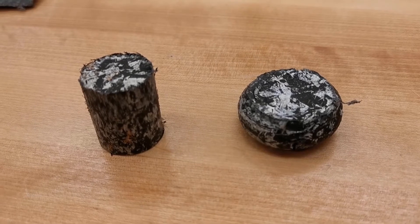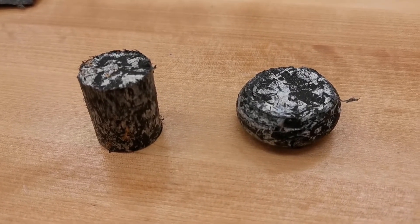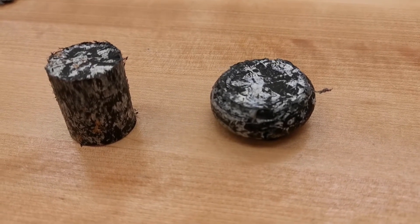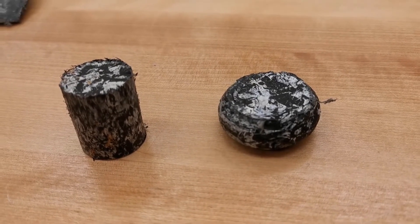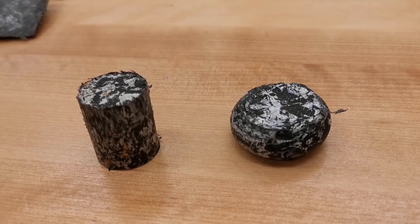On the left is a sample ready to be tested and on the right is a sample that's been compression tested. There is some resilience in it, but as you can see it deforms and takes on a new shape. This gives us the opportunity to look at different processes for making new products.